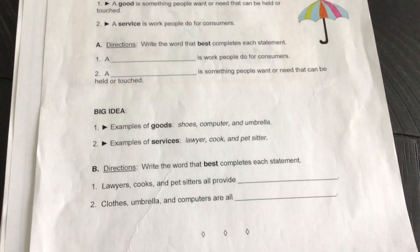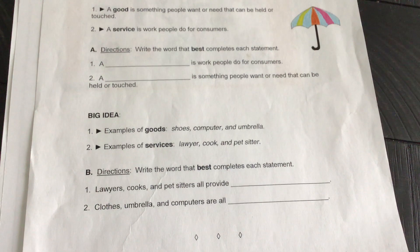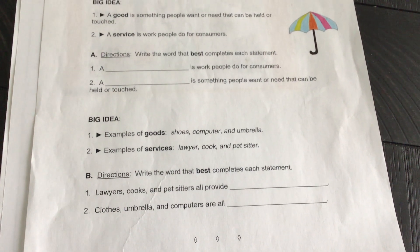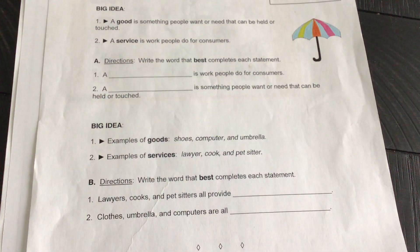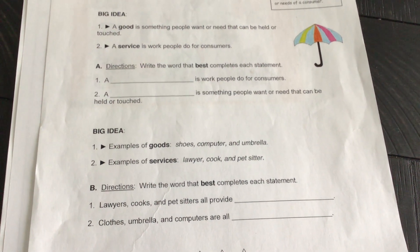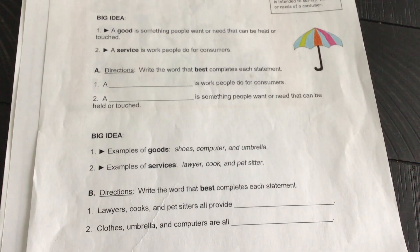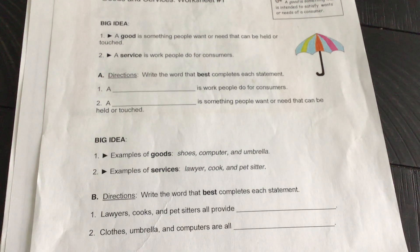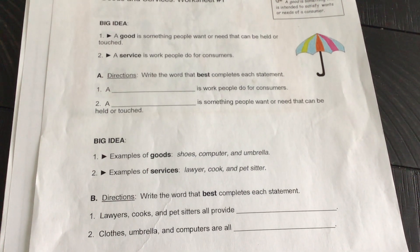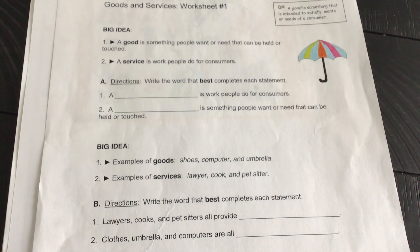As you move down to the big idea, there are some examples of goods and examples of services. Some examples of goods are shoes, computer, and umbrella. Examples of services: a lawyer, a cook, a pet sitter — they do work for us.